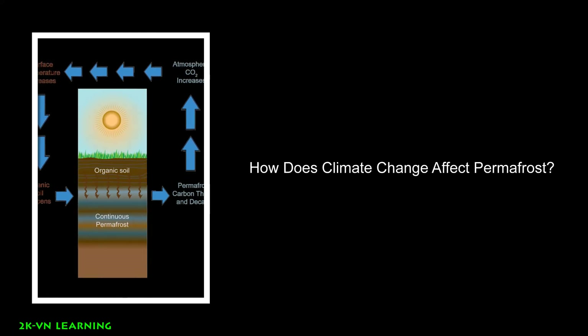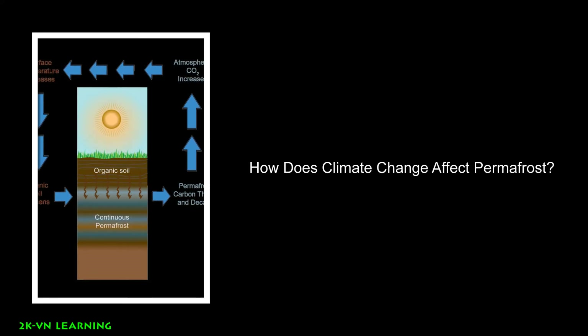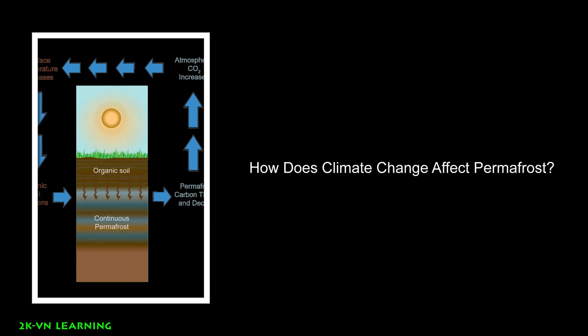When permafrost thaws, plant material in the soil called organic carbon can decompose, or rot away. As permafrost thaws, microbes begin decomposing this material. This process releases greenhouse gases like carbon dioxide and methane into the atmosphere.